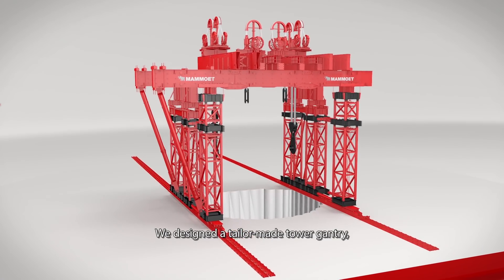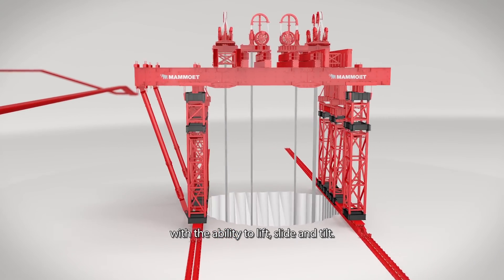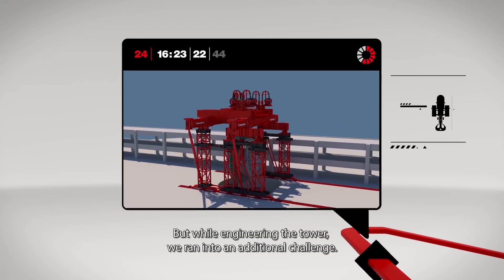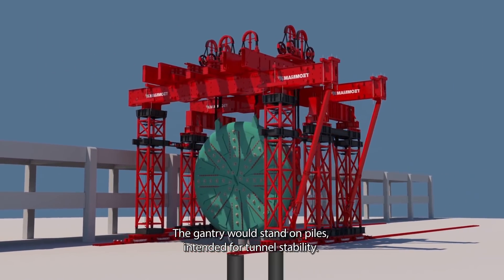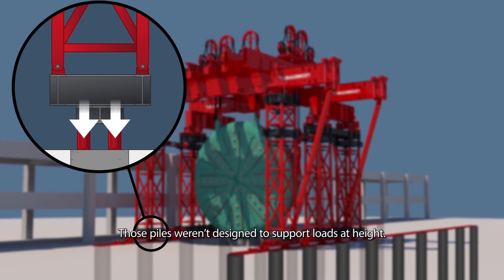Mamut designed a tailor-made tower gantry with the ability to lift, slide, and tilt. But while engineering the tower, they ran into an additional challenge: the gantry would stand on piles intended for tunnel stability — piles that weren't designed to support loads at height.